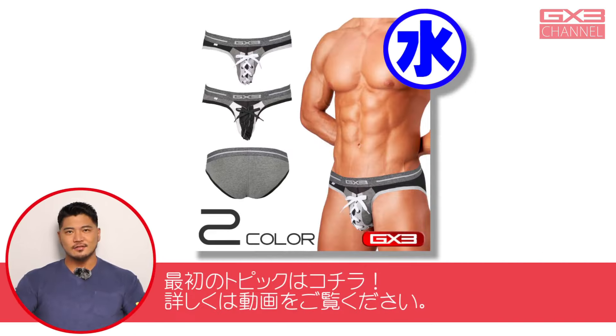さらに発売後約2時間で完売し、再販希望のリクエストが多かったハッピが新デザインで登場。合わせて履きたいハンダコも同時再発売です。今回も数量限定ですので買い逃しのないようにしてください。最初のトピックスはこちら。詳しくは動画をご覧ください。